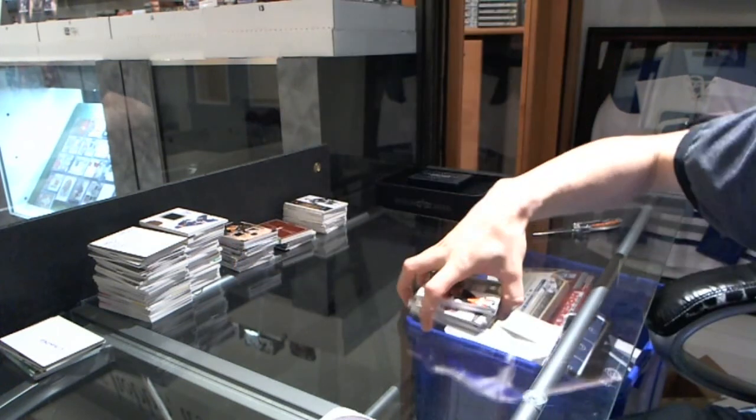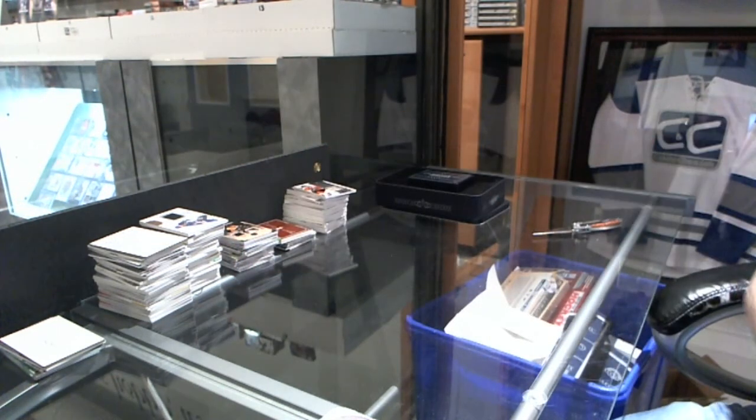That case was just decimated in the base. It's coming up, and all we've got is a free spot. Hooray!